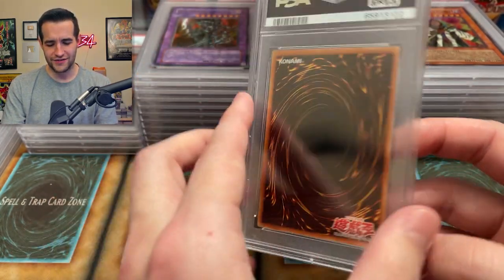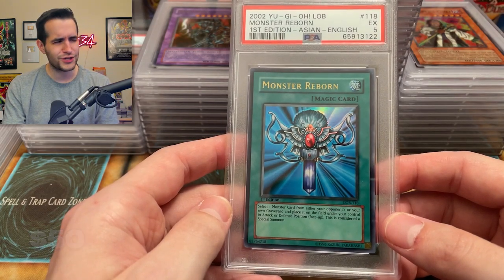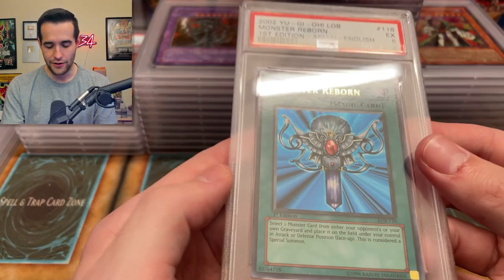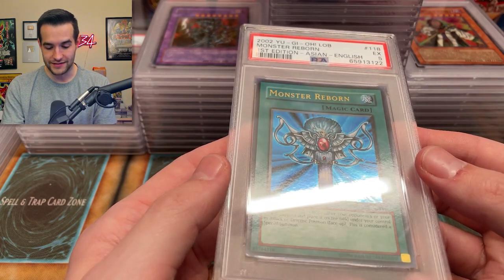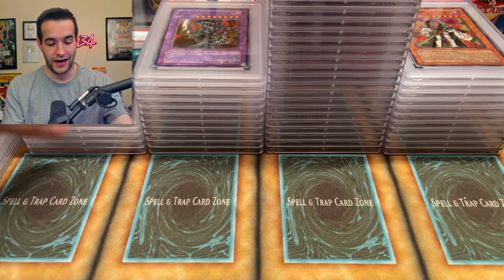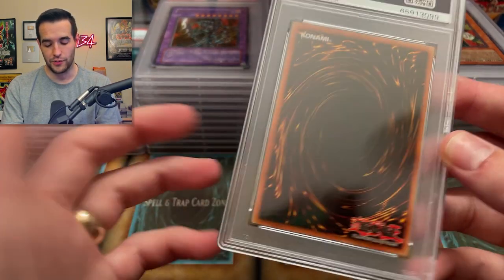We got an OCG card? What is it? An Asian English Monster Reborn? Where did I get this from? I got a five — what in the world? Why is it a five? I don't even remember subbing this to be honest. Oh, that corner's bent. Why did I sub this? What a weird choice. I think the corner probably was bent already — I don't even remember that card so it probably was damaged.